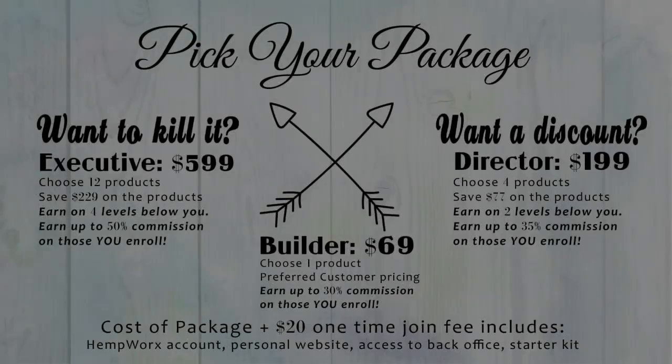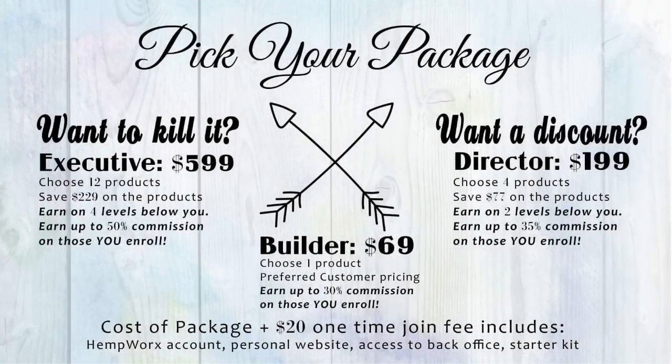Getting started with HempWorks is actually quite simple. You're going to choose from any of these three entry packages. While the suggested retail price for most of our products is $89, when you select from any of these packages from our website, you are going to get the benefit of discounted pricing as well as a 30-day empty bottle money-back guarantee. This means your purchase is risk-free.